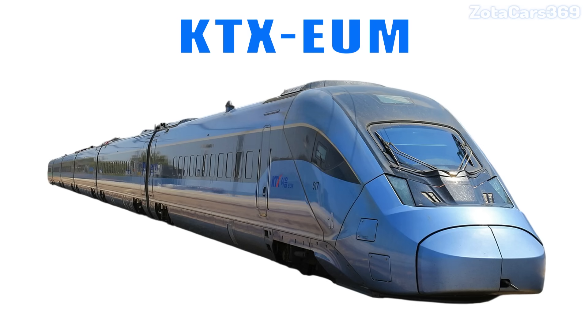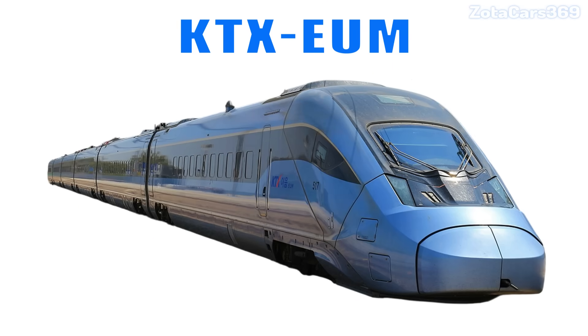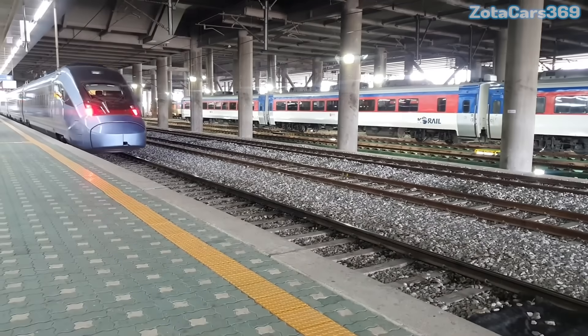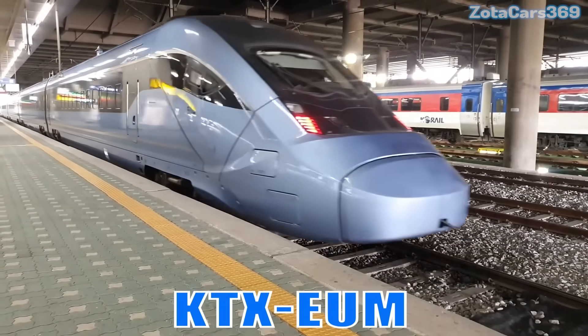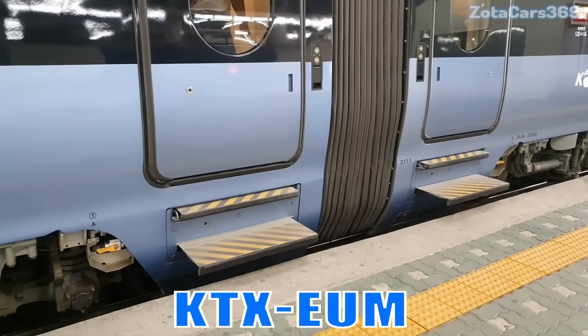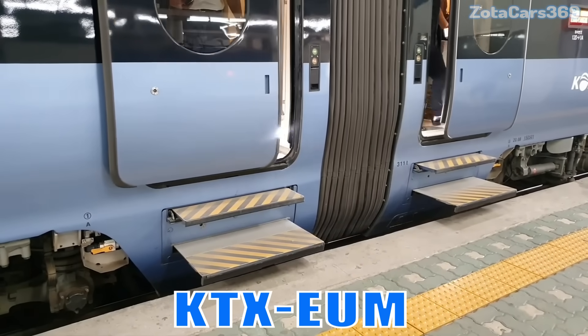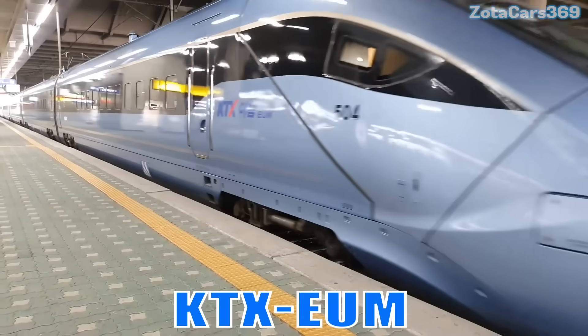KTX EM. This is the KTX EM. It is an eco-friendly Korean high-speed train offering quiet operation, comfortable seating, and speeds up to 260 km per hour.